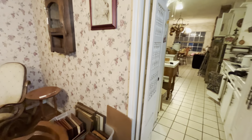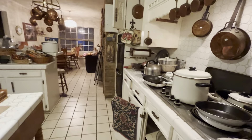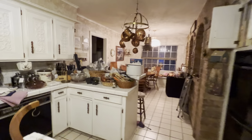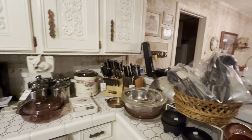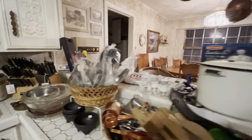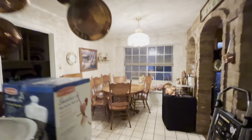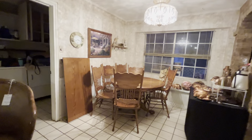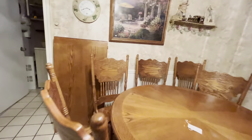Let's head into the kitchen. We have some pots, more copper, utensils, several different knife sets, more copper pieces. We have this nice table — it actually comes with a leaf as well — and six press-back chairs. You can see the detail on them.